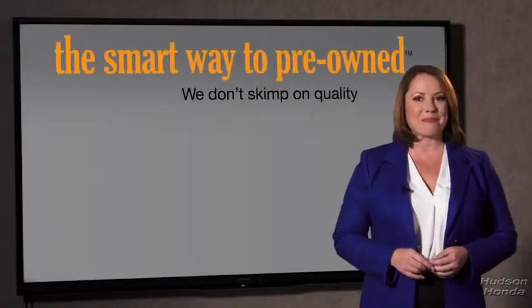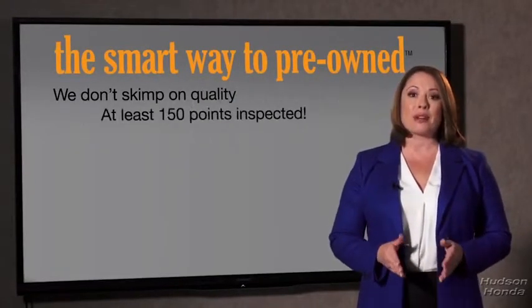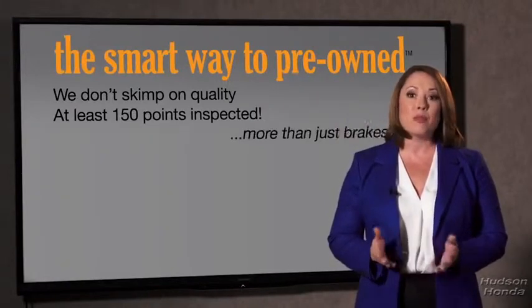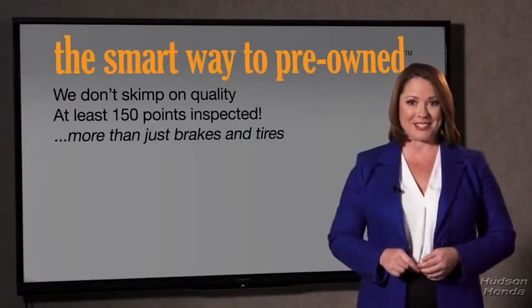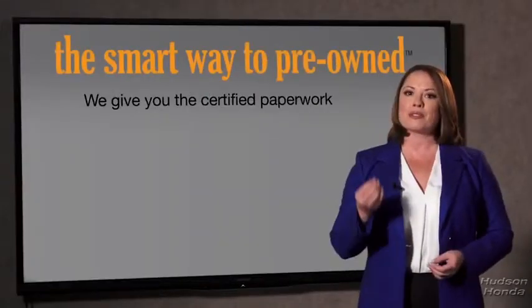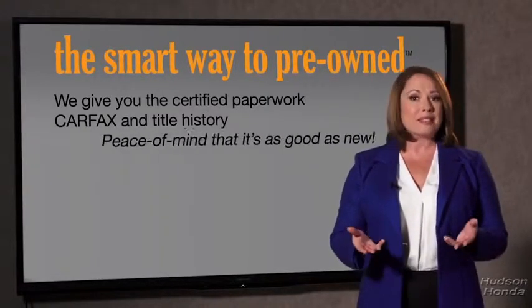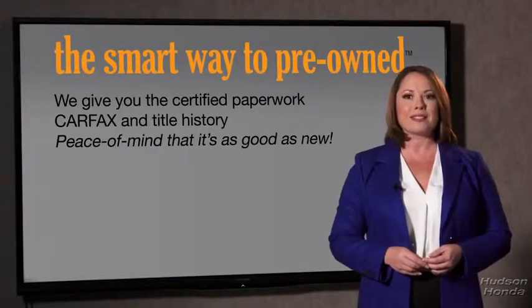That's why we don't skimp on quality. All of our pre-owned vehicles go through at least a rigorous 150-point inspection, checking more than just brakes and tires. The best thing I like about the smart way to pre-own, besides the great price I got, is that I know I bought a good car. Why should you worry if the odometer's been rolled back, or you're the victim of a salvaged or rebuilt vehicle — or worse, a washed title? We give you the certified paperwork, along with the CarFax and the title history, providing you with the peace of mind that your certified pre-owned is as good as new.